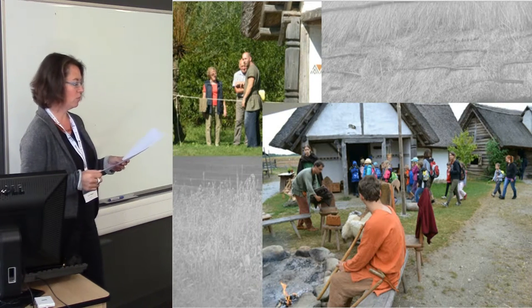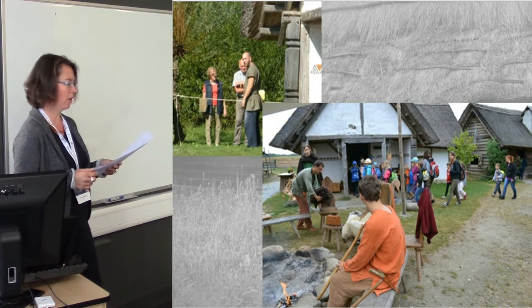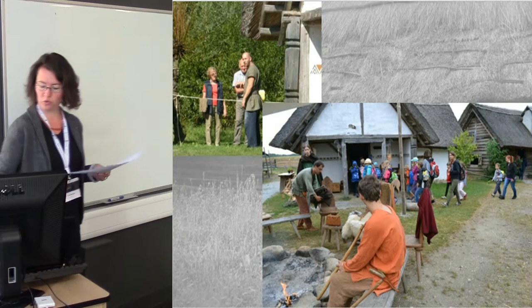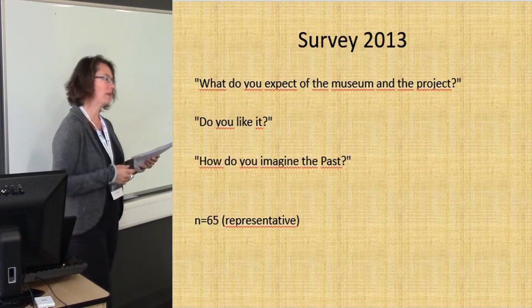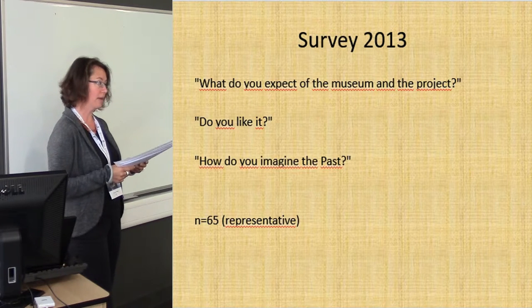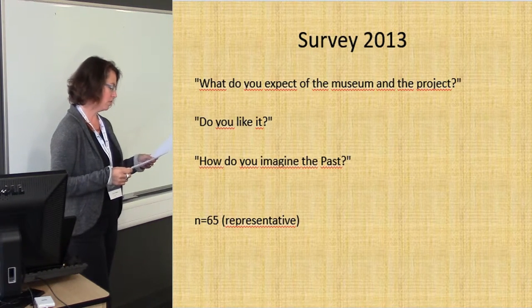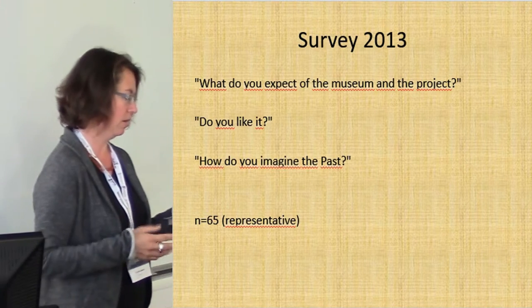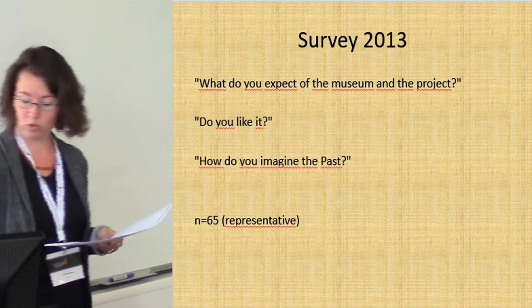In 2013, we decided to do our first survey among those visitors to learn more about their views and ideas about our project and the prehistoric past. We asked 65 visitors, which doesn't sound much at first glance, but as we had about 600 visitors during those two weeks, 65 is indeed representative.